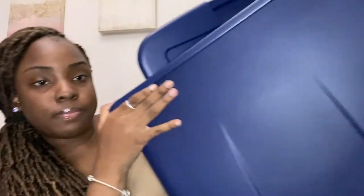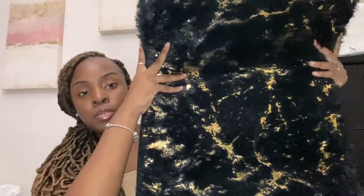Now we're going to get into the decor. I got this rug - it's black and gold, it's really big, and I got it from Burlington. It's 36 inches by 60 inches, so that's a pretty decent size.